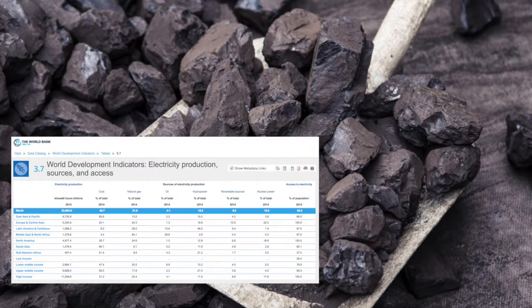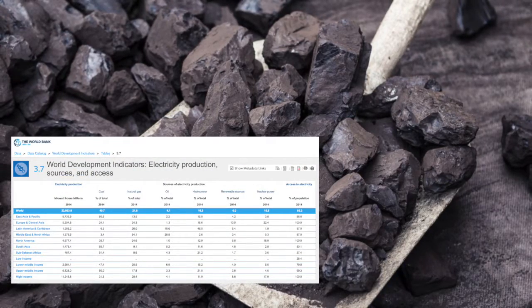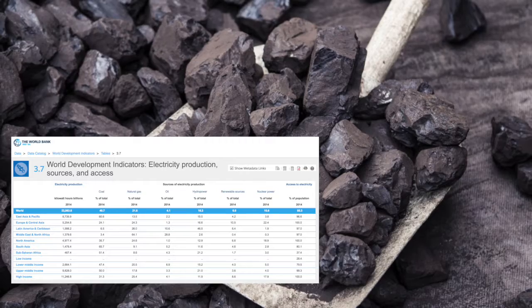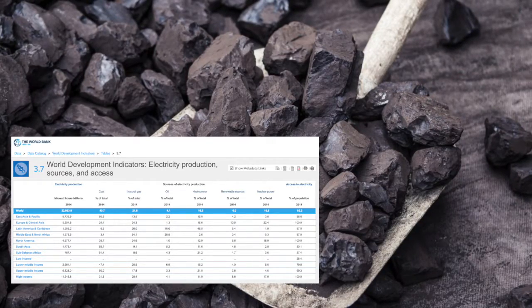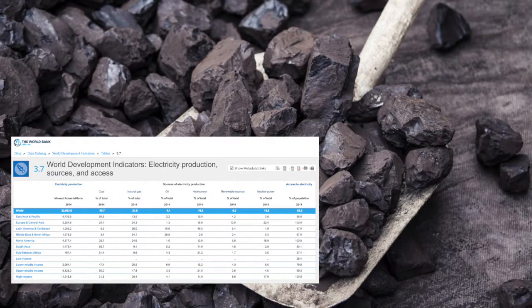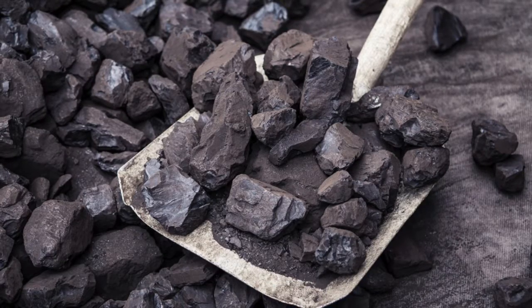As of 2013, coal, a non-renewable source, provides approximately 41% of the world's electricity needs. The key coal exporting countries are Indonesia, Australia, Russia, South Africa, Colombia, and the United States. They supply 90% of the world's coal. Coal-fired power plants are found in over 40 countries.